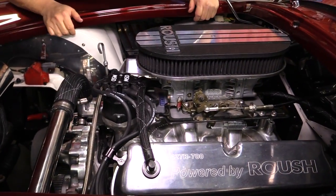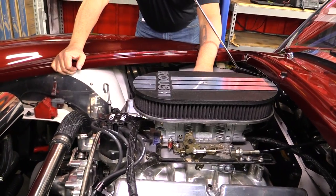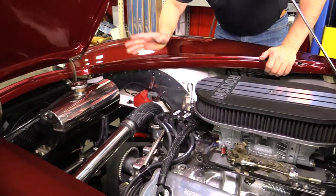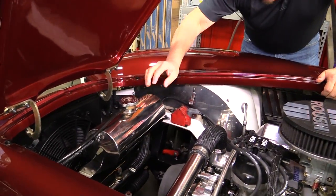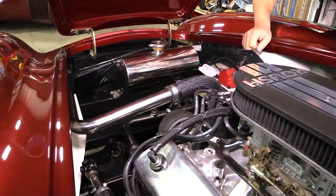It's got aluminum intake — looks like an Edelbrock. There's a Holley carb with vacuum secondaries. Electric choke is hooked up. MSD distributor here. Everything's polished up. Overflow tank, all the lines are polished up. And there's that belt I was telling you about — that's so cool.